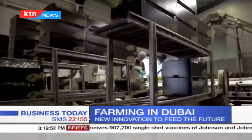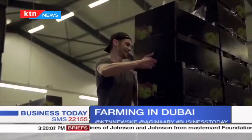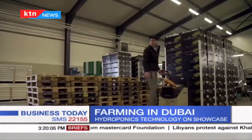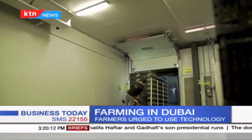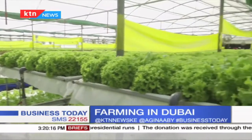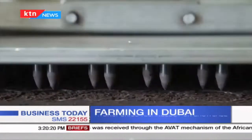The farm currently employs 43 staff permanently. Part of their grand plan is a 100 million dirham investment — loosely translating to 3 billion Kenya shillings — in an expansion plan to Sharjah. They say because of the mechanization and high agri-tech involved, they will need only six employees at the new facility as the majority of work will be automated.